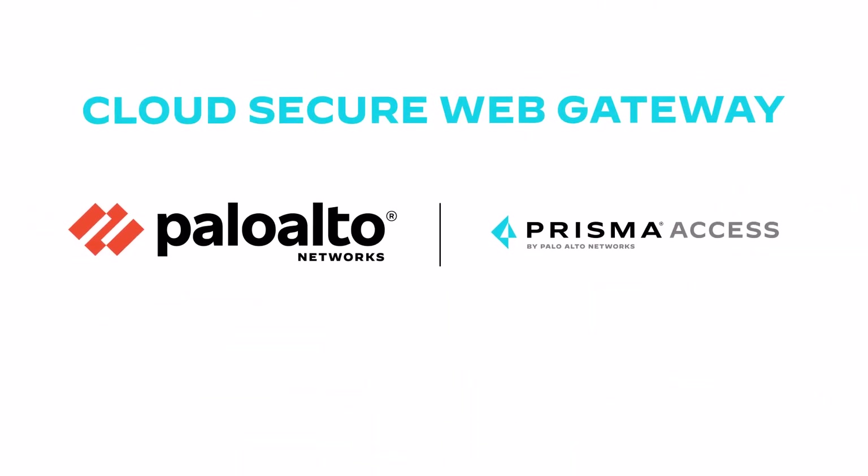To learn more about how Prisma Access cloud secure web gateway can benefit your organization, contact us today.